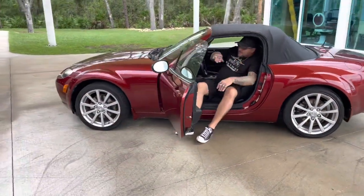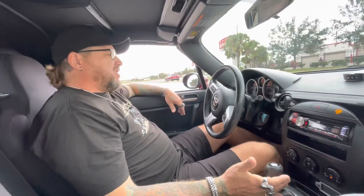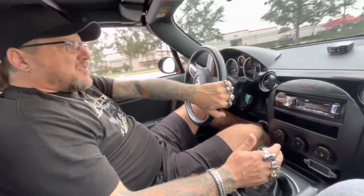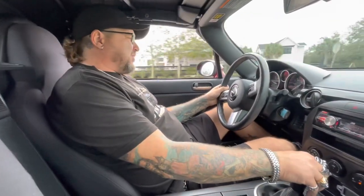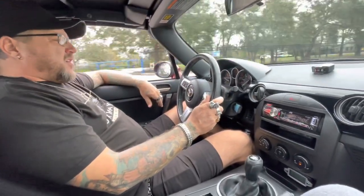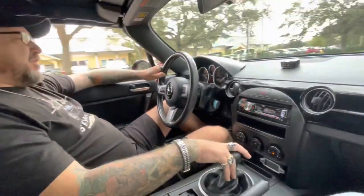Alright, test drive — 2006 Mazda Miata, it's got 103,905 miles on it. We've got a six-speed manual, touch feels good. It looks like all the gauges are working properly and there are no — as grandma called them — dummy lights on.